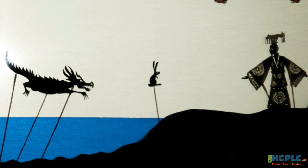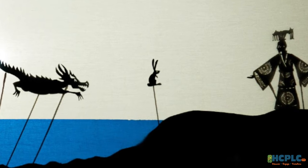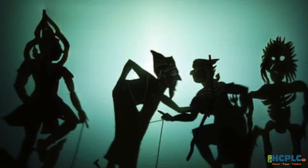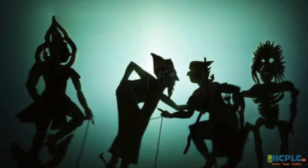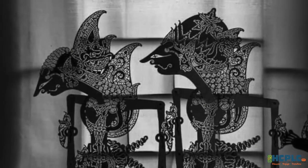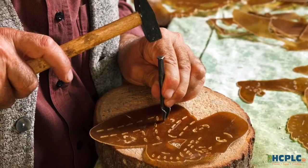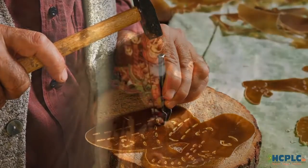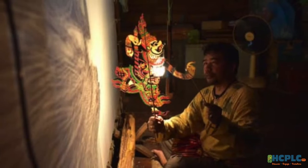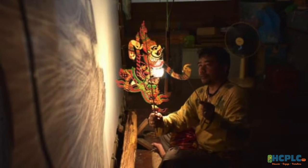Shadow play is the oldest form of puppetry. It's believed to have started in China and India over a thousand years ago, and has now been performed all over the world. Many of the first shadow plays were based on the idea of good versus evil and helped to teach the people of those regions moral lessons. Today we still celebrate shadow puppetry, and many times we use it to tell fairy or folk tales like Cinderella, Anansi and the Moss-Covered Rock, or The Little Mermaid.